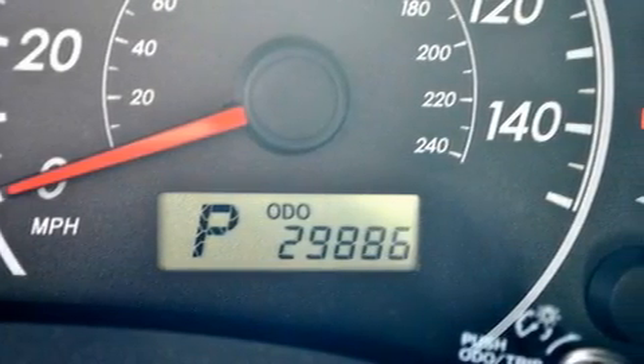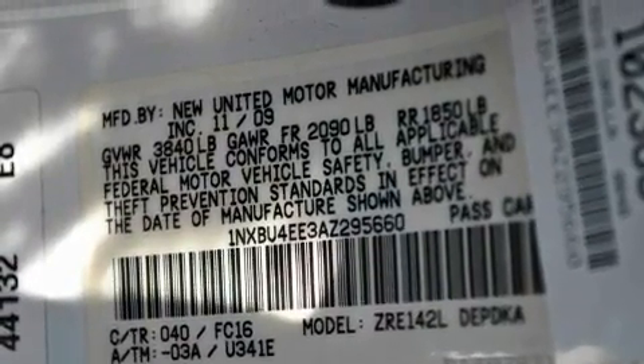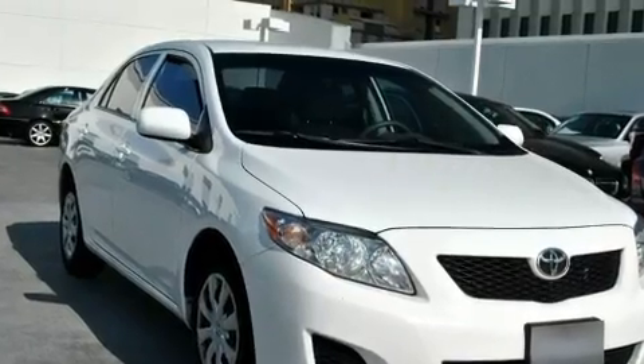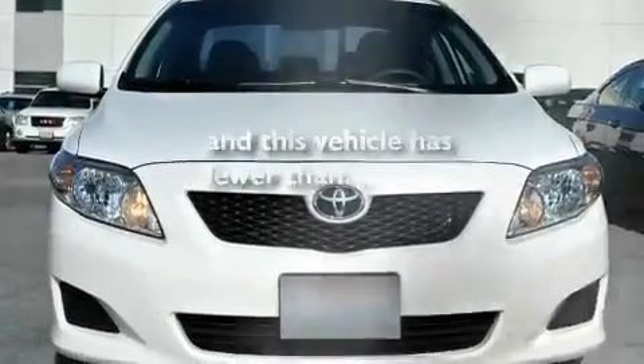Its top features include a split folding rear seat, a rear window defroster, a CD player, a passenger side vanity mirror, a traction control system, an anti-lock braking system, side impact airbags, and this vehicle has fewer than 30,000 miles on the odometer.